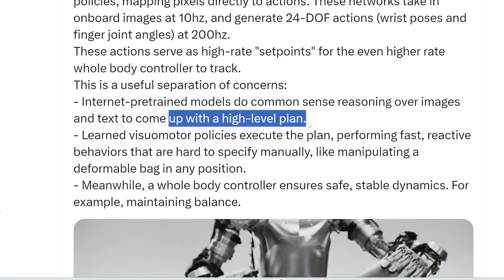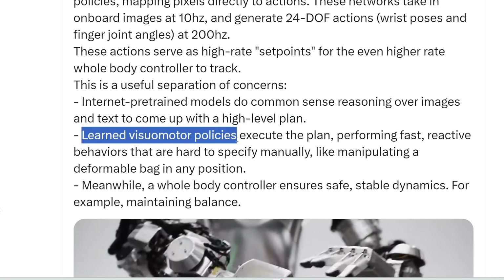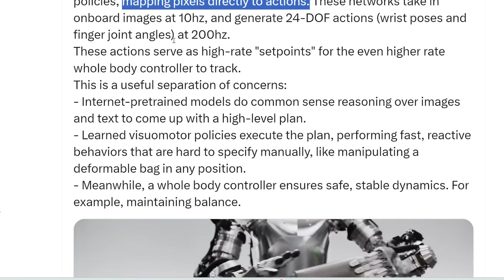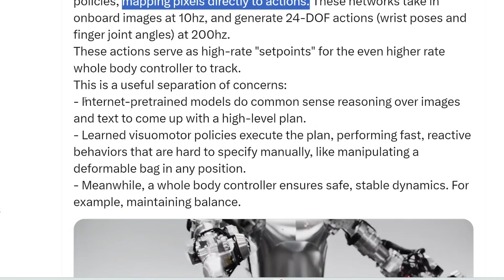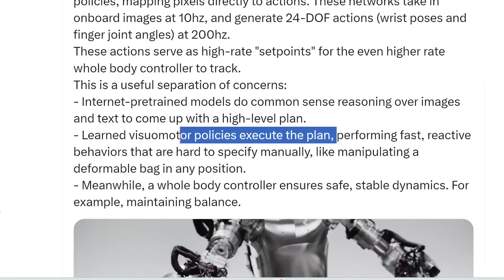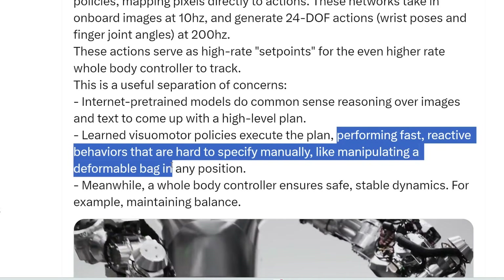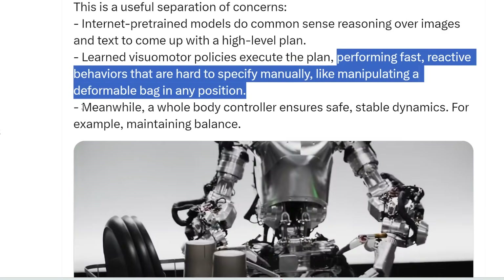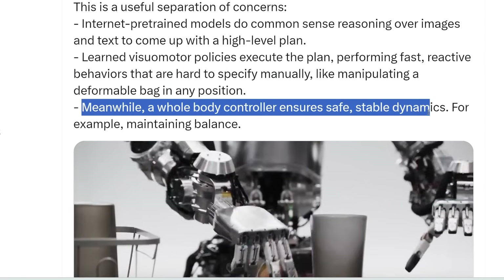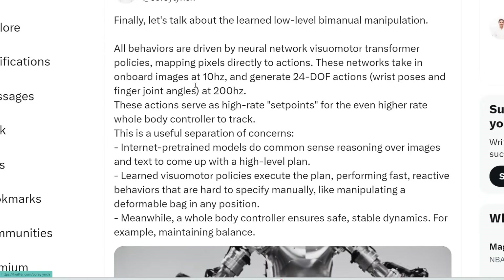The robot also learns visual motor policies that map pixels to actions — translating what it hears and sees into actions, performing fast reactive behaviors that are hard to specify manually, like manipulating a deformable bag in any position. Lastly, there's a whole body controller that ensures safe, stable dynamics — for example, maintaining balance.